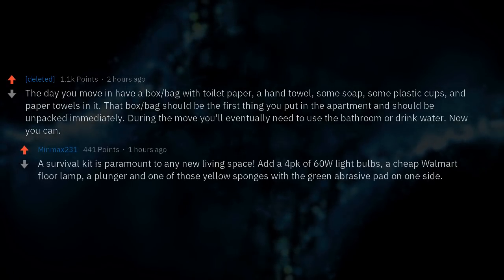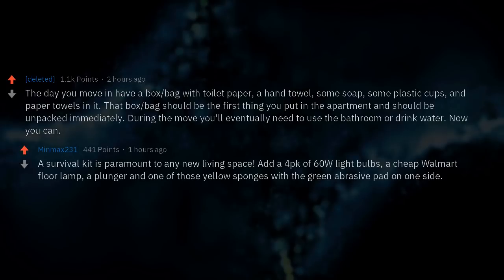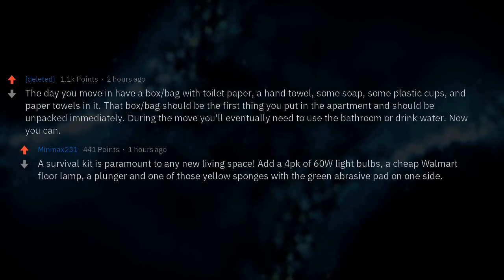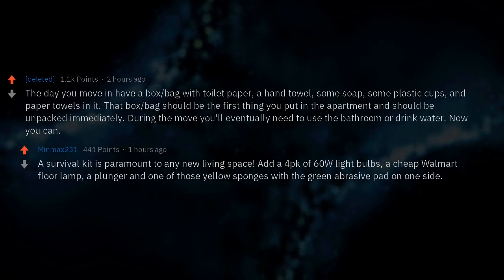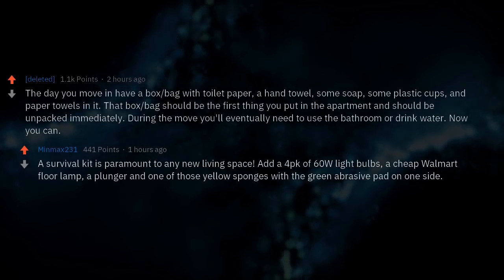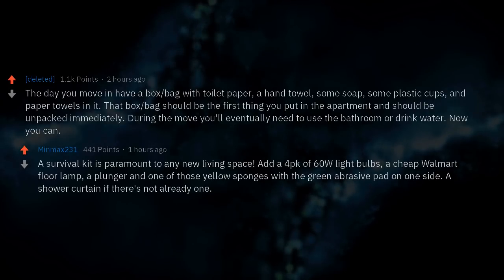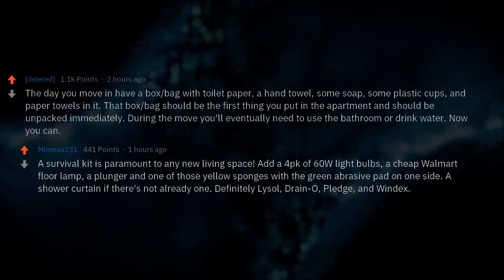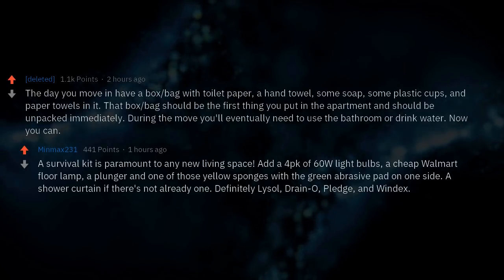A survival kit is paramount to any new living space. Add a 4-pack of 60W light bulbs, a cheap floor lamp, a plunger, one of those yellow sponges with a green abrasive pad on one side, a shower curtain if there's not already one, Lysol, Drano, Pledge, and Windex.